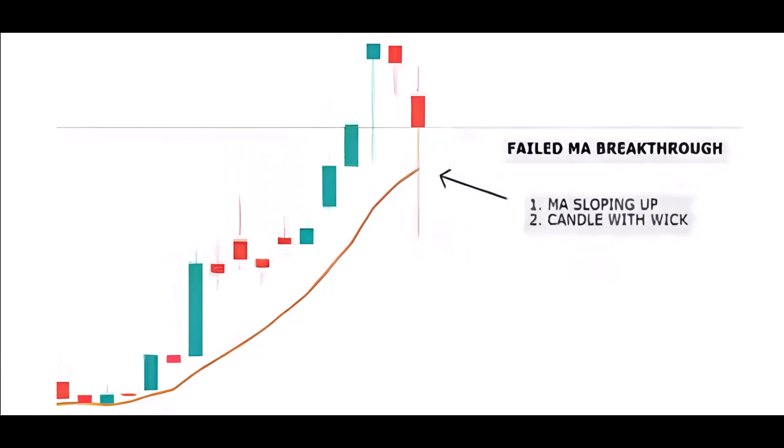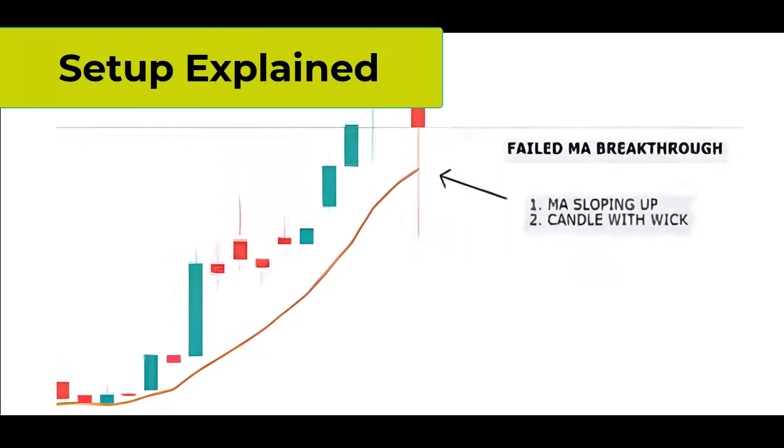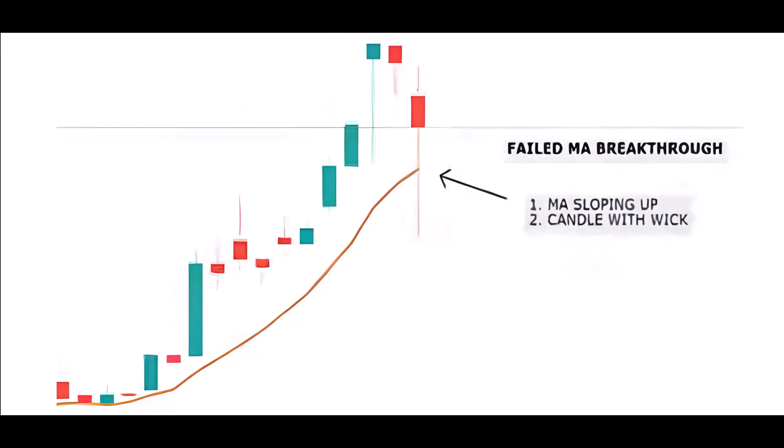When we see a line that shows the average price moving up with the overall trend in the market, any temporary decline in prices below that line is likely not going to last. In this chart, there's a moment when a candle has a full red body that goes through the line. However, this situation usually doesn't continue for long. Traders often expect a change in direction, as the candle typically ends up closing above the upward sloping line, indicating the ongoing strength of the upward trend.